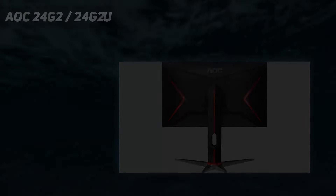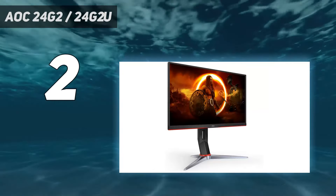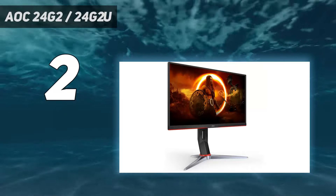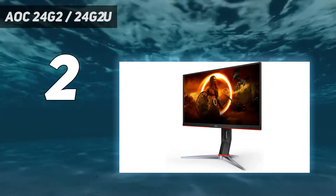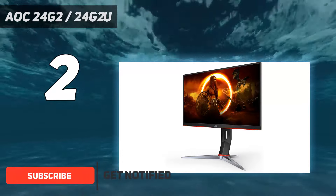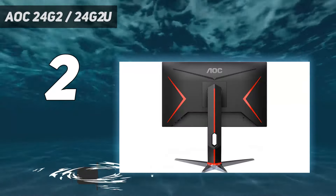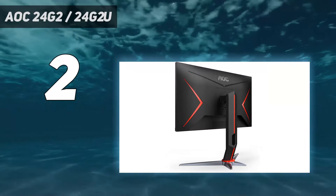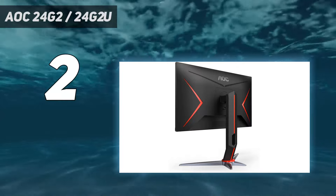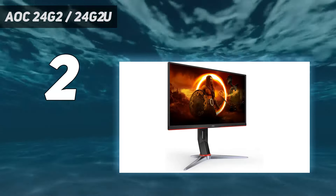Number 2 on my list: the AOC 24G2. The AOC 24G2 is our go-to 1080p display, and it's perfect for anyone sticking to a $200 budget. Sure, 4K is slowly becoming a standard thanks to the PS5 and Xbox Series X, but Full HD screens are still relevant in 2023, especially if you're looking for the best PS4 monitor or rocking a budget gaming PC.